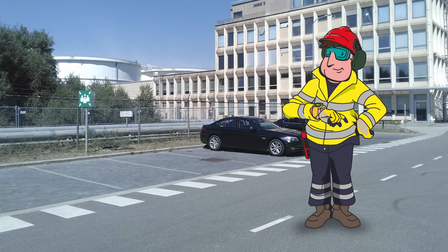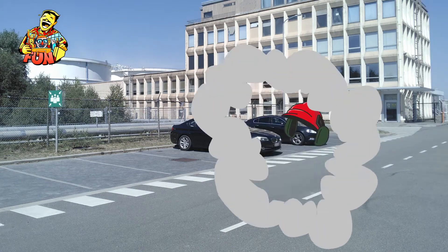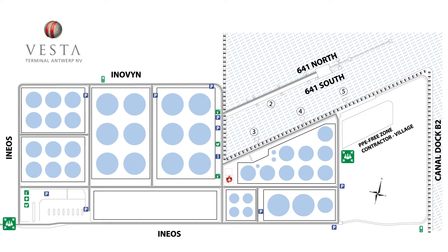By working together and following the safety instructions, we can safely return home at the end of the working day. This is the road map of Vesta Terminal Antwerp.